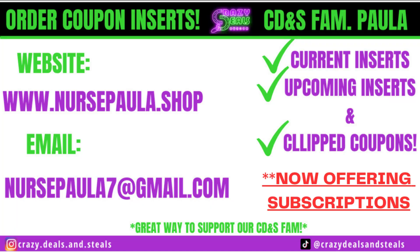If you guys need to grab upcoming coupon inserts like the 3/19 inserts or prior inserts or clipped coupons, hit up our CVS family member Nurse Paula. Something also really exciting regarding Paula — she is now offering subscription plans. That is so much easier than having to order coupons every single week. You can go ahead and do the subscription plan and get yours sent out. It's so much easier doing it that way.